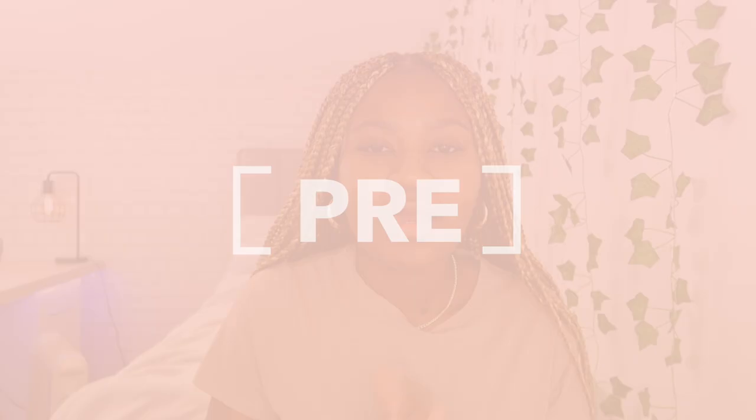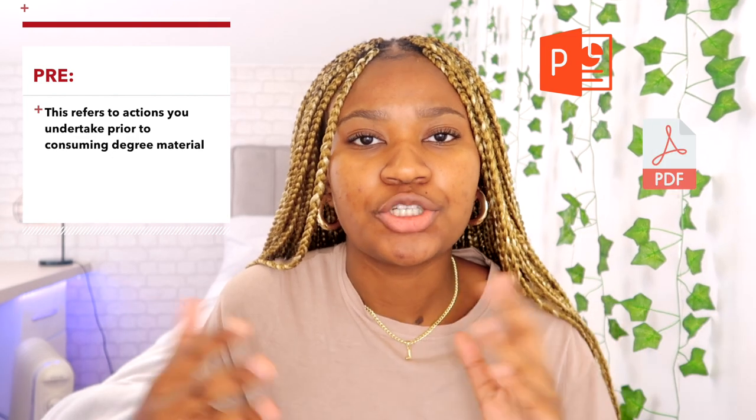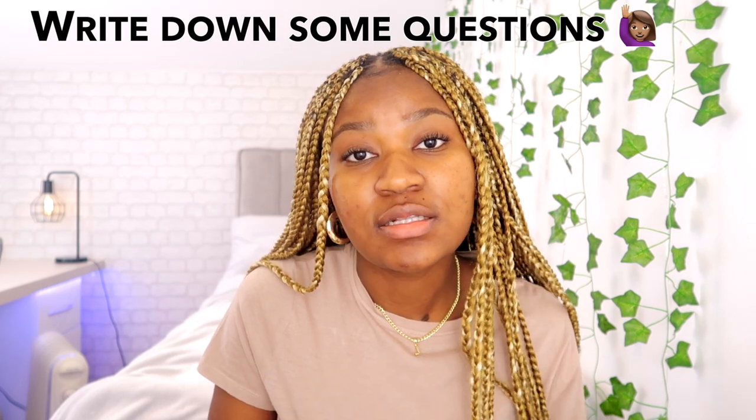Let's get straight into it and start by discussing what to do before degree material consumption. This is probably one of the most important elements out of the three for your medical school study routine. One thing many people suggest is downloading your lecture slides and having a little look before the actual lecture to get a bit of an understanding of the topic beforehand. If you download the PowerPoint slides or PDF before the lecture begins, that's your opportunity to look at any jargon or terms you may not be familiar with. You can also do some external reading on the topic and even write a list of questions you may want answered during or after the lecture.